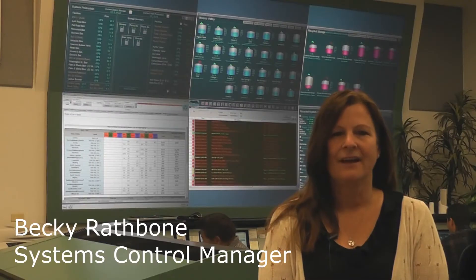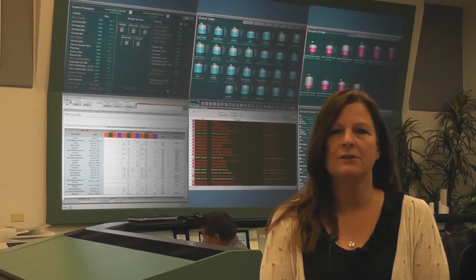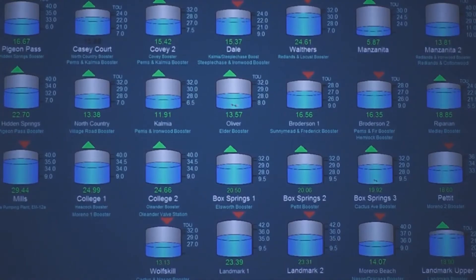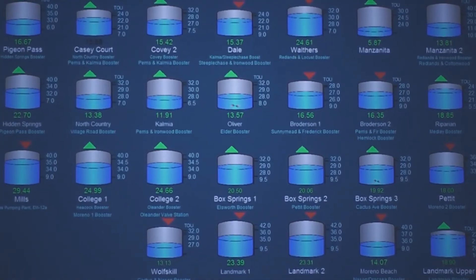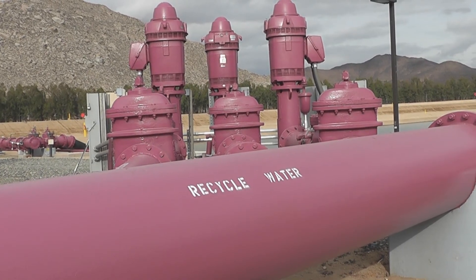The more efficient we can be with our energy use, the more we can cut costs and pass those savings on to you, our customers. Our operations team has taken a number of steps to manage energy usage and reduce costs. We move water and fill our storage tanks at night when energy rates are lowest, and our use of recycled water has resulted in a very significant savings.